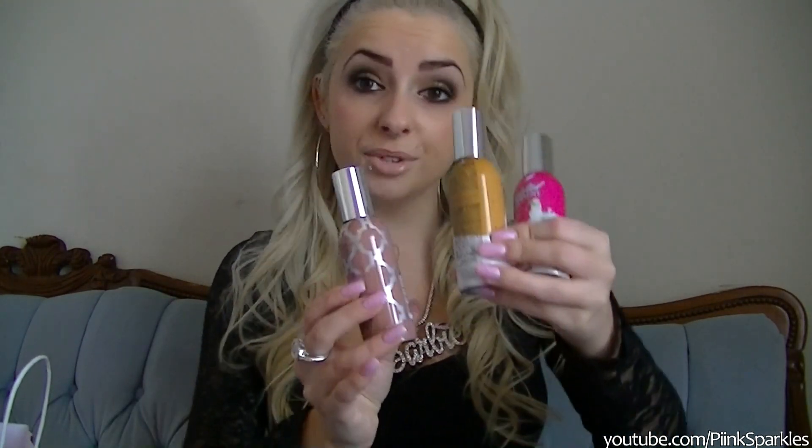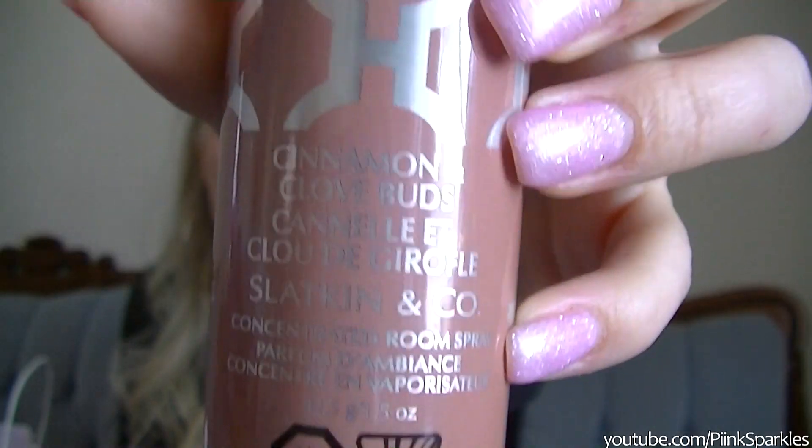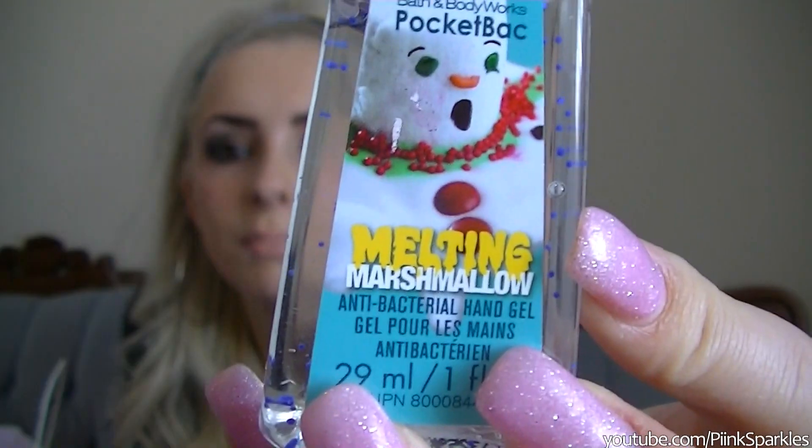I decided to try something I've never tried before at Bath & Body Works — room sprays, and there are three of them. These are originally $7 each but they were on sale for three for $5: Cinnamon and Clove Buds, Cinnamon Frosting, and Twisted Peppermint. I'm going to keep them in my bathroom. The last thing I got at Bath & Body Works were these mini sanitizers — they were 75% off, so they were like 35 cents each! I got Christmas Cookie, Iced Gingerbread, and Melting Marshmallow.